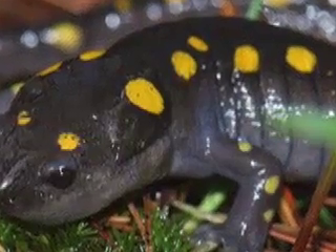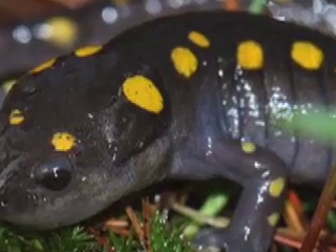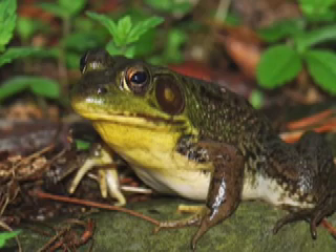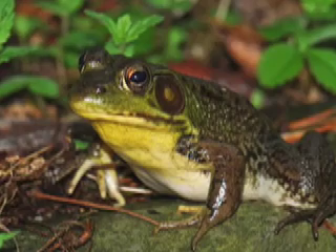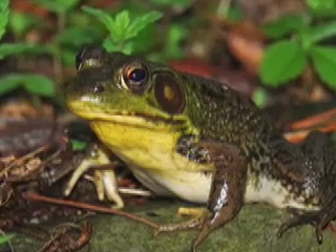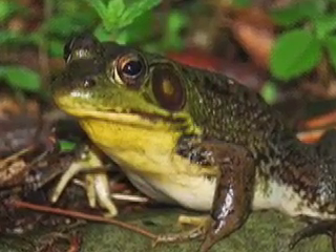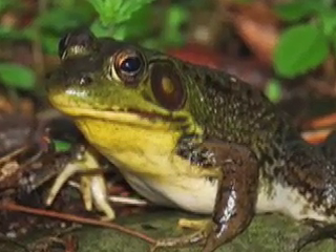The zoo is teaming with the Roger Tory Peterson Institute, the New York State Department of Environmental Conservation, and the University at Buffalo to come up with a new way to research amphibian declines due to amphibian chytrid fungus by using citizen scientists to collect data in the field.